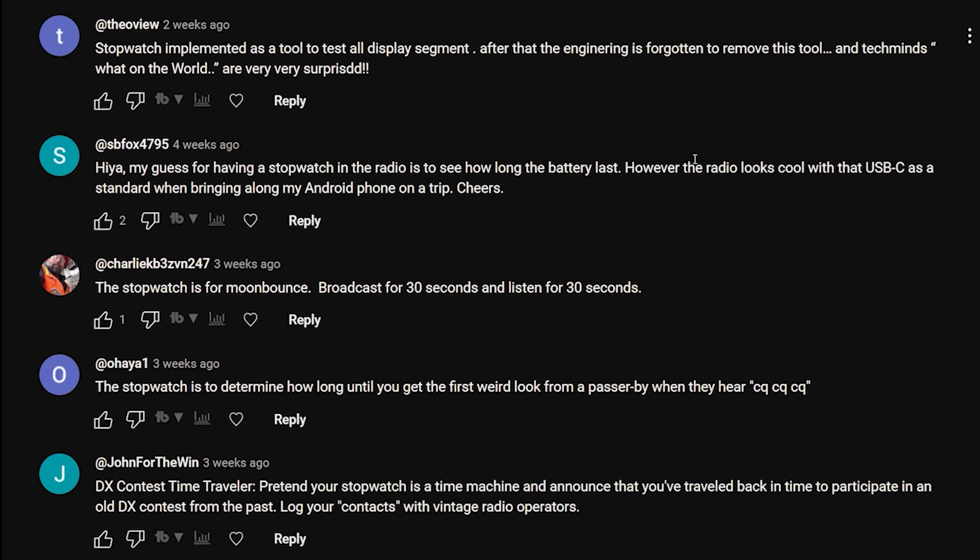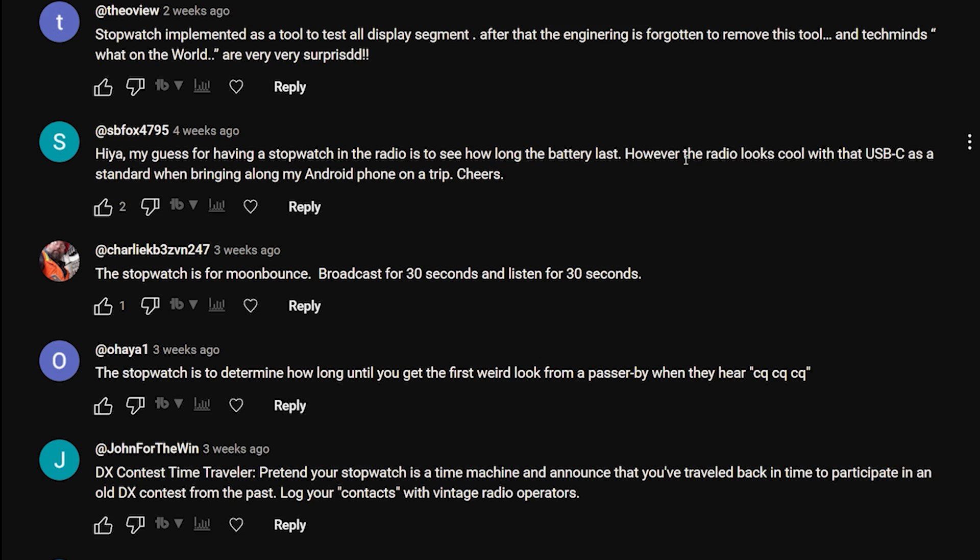Theo: 'Stopwatch implemented as a tool to test all display segments - after that the engineering forgot to remove this tool.' Tech Minds: 'What on the world are you - very very surprised.' SB Fox 4795: 'My guess for having a stopwatch in the radio is to see how long the battery lasts - however the radio looks cool with the USB-C as standard.'